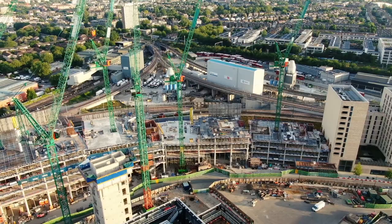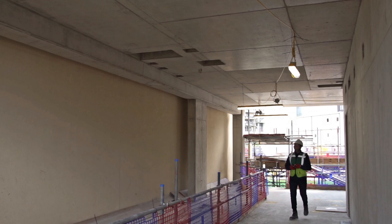This project sees contract values upwards of 180 million. It's 54,000 metres squared, concrete soffits with exposed services.